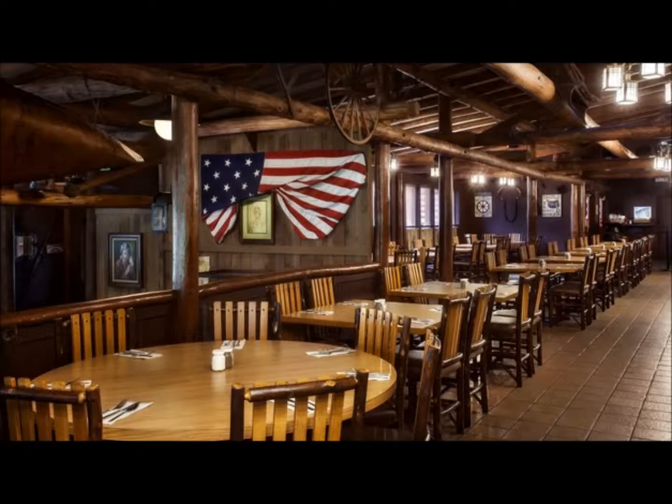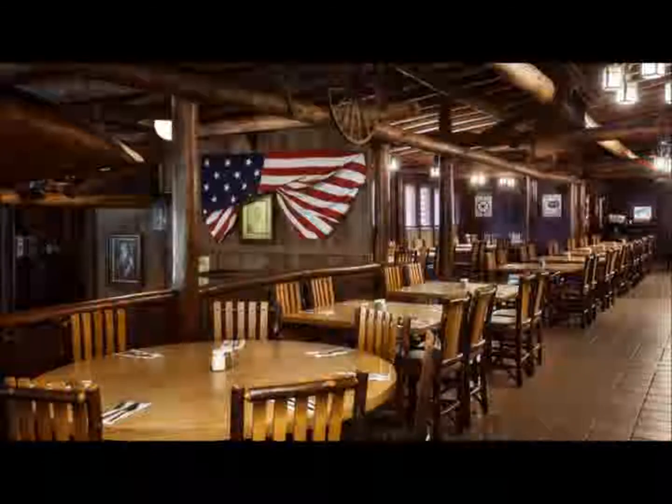Number 7, we're going over to the Polynesian Resort with Kona Cafe. Two words: Tonga Toast. That's all you need to know. If you've never tried the Tonga Toast at Kona Cafe, that alone is worth going there for. It's absolutely fantastic and relatively inexpensive for breakfast. And if you can't get into Ohana, it's a good second place.